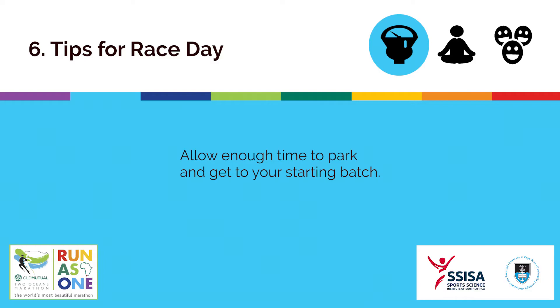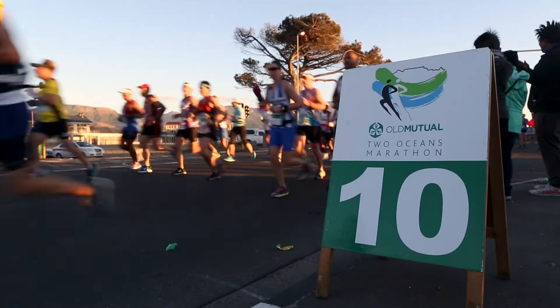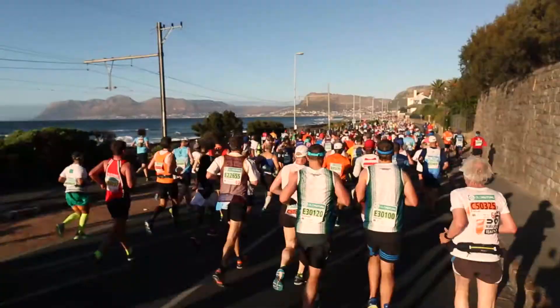Allow enough time to park and get to your starting batch. Relax — you have done months of training leading up to this day. You know how to run and race, so relax and let your body do what it knows. Enjoy and smile your way through the most beautiful marathon in the world.